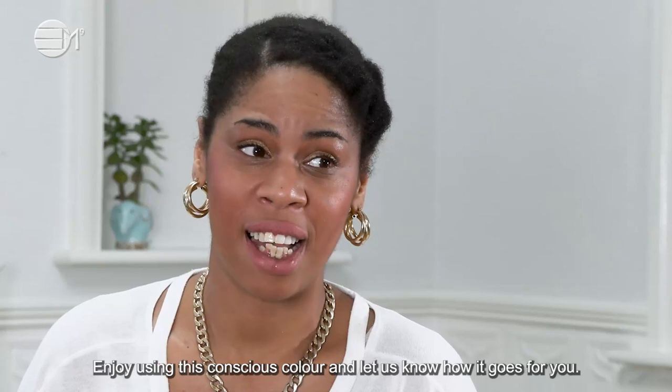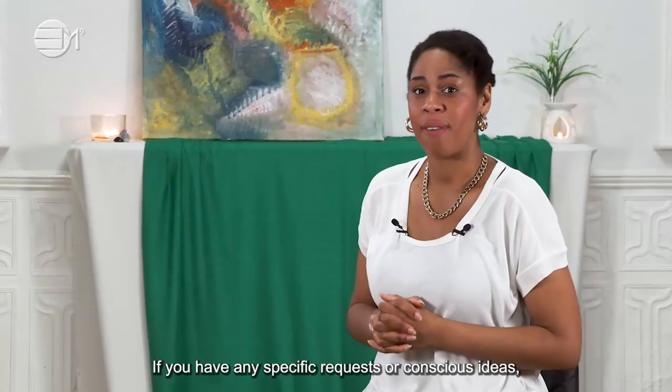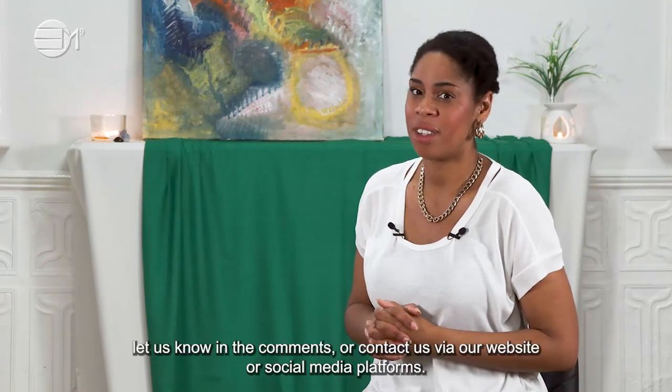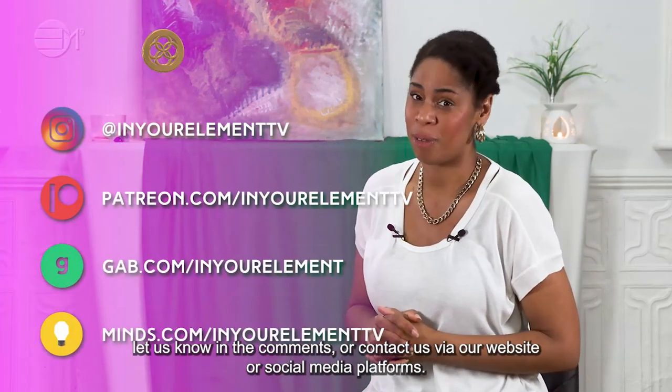Enjoy using this conscious colour and let us know how it goes for you. If you have any specific requests or conscious ideas, let us know in the comments or contact us via our website or social media platforms.